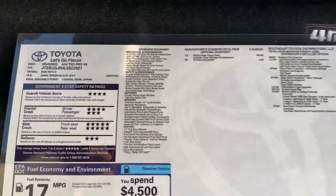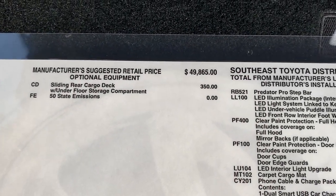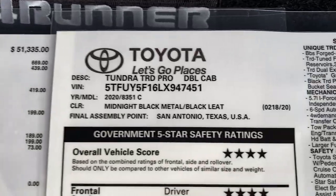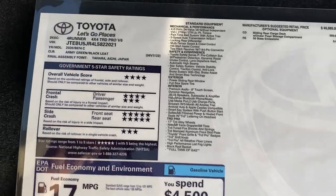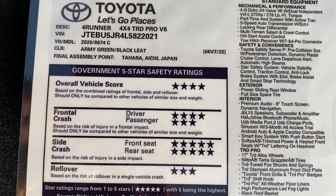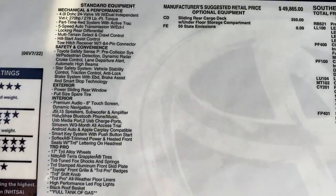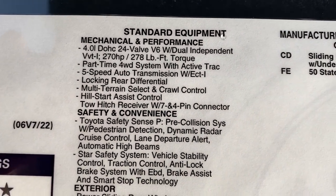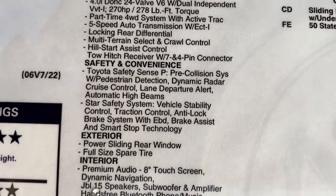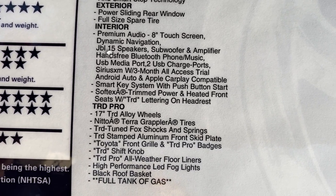Let's look at the window sticker for both of these. The 4Runner TRD Pro has a factory MSRP of $49,865. Made in Japan, with combined fuel mileage of 17, up to 19 on the highway. This one also has the sliding rear cargo deck added to it. Feel free to pause the video to look at these specs on your own, and notice all the TRD Pro features that make it unique.